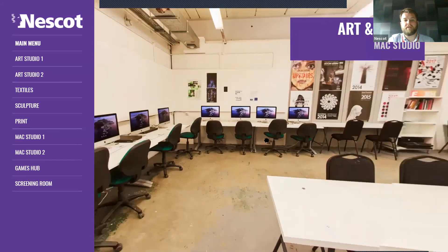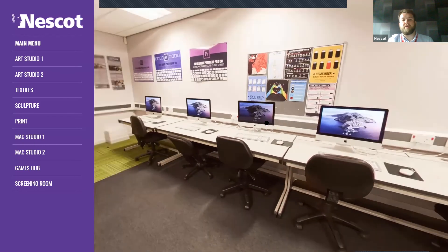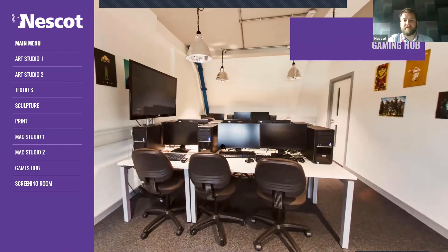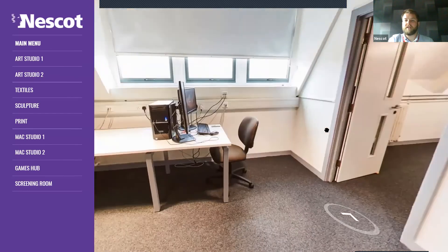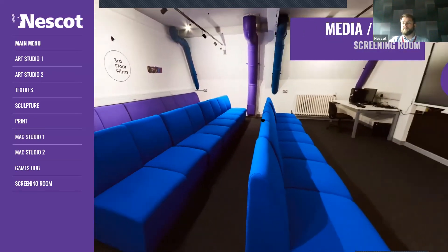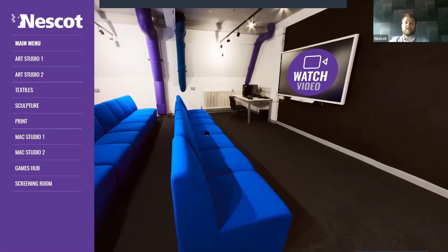We have another Mac suite over in the main building. Anyone studying creative media, next-gen games and VFX will spend time in a classroom with a whole suite of Macs. We've also got the Games Hub for anyone doing games, animation and VFX — there are normal PCs, a dark room, a row of computers, and through one door you go into the Screening Room, which is like a mini cinema. So when you have your final project at the end of the year and you put together a highlight reel, you can invite friends and family to come and watch in the Screening Room.